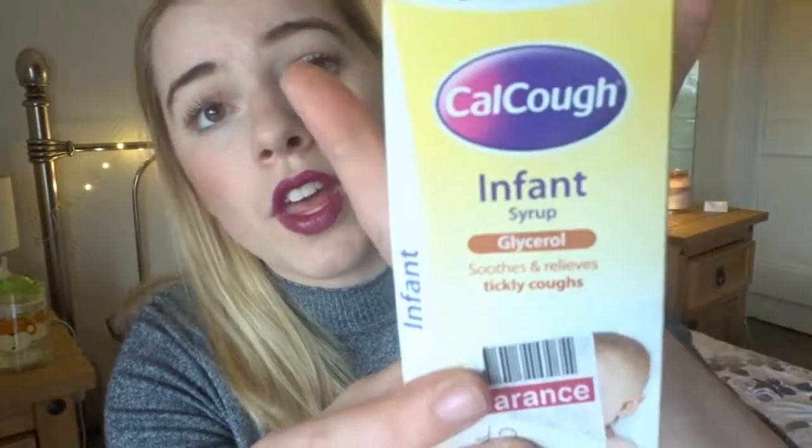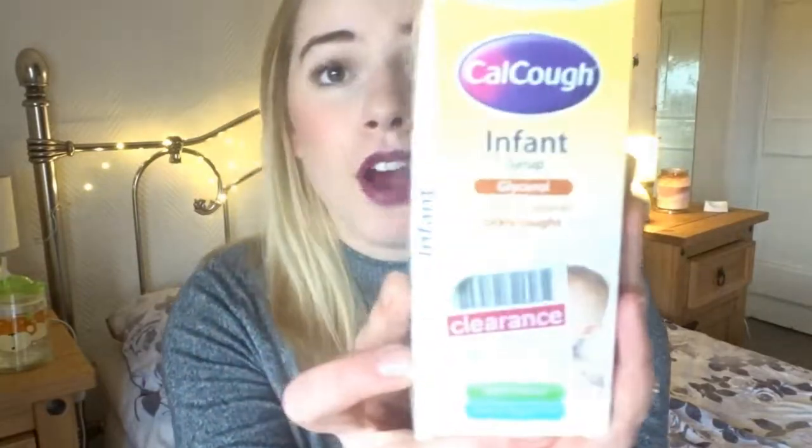We've actually got the Calpol Calcough Infant Syrup. We've tried quite a few cough medicines because of Josh's persistent cough when he was younger, and this is by far my favourite — it is the best cough medicine on the market. It tastes of apples so they take it really well, and it's the only one that I feel actually relieves a cough. So we've been reaching for that as well.